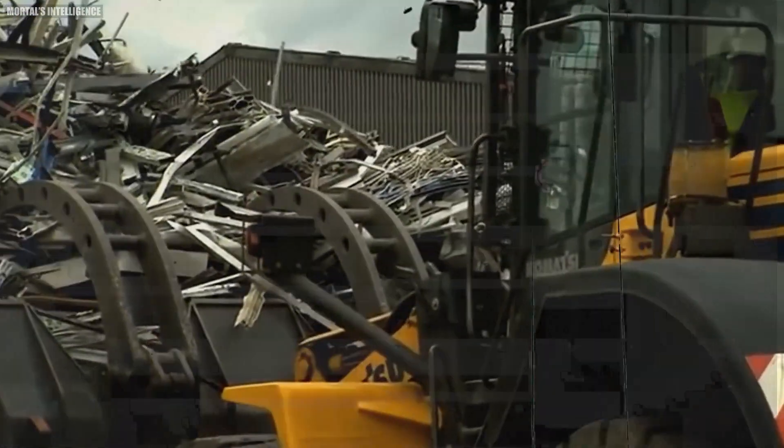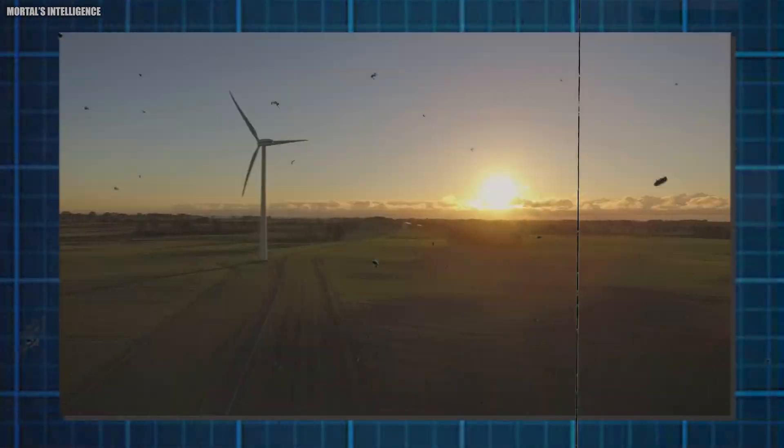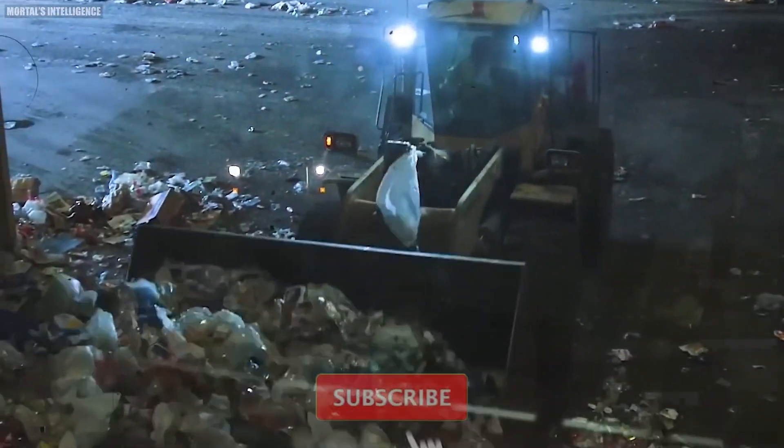Aluminum is one of the most recycled and recyclable materials on the planet, even though its recycling rate is over 90% in many regions. The process of recycling aluminum is not only efficient, but also significantly reduces environmental impact compared to producing new aluminum from raw materials.